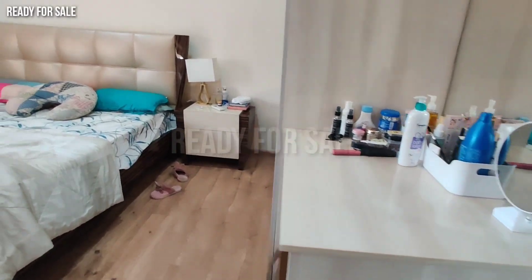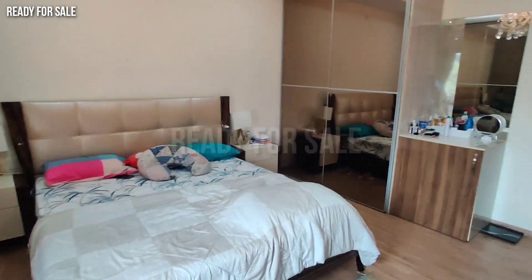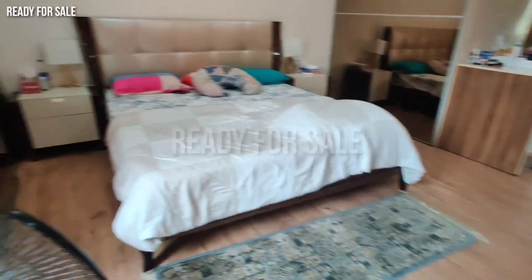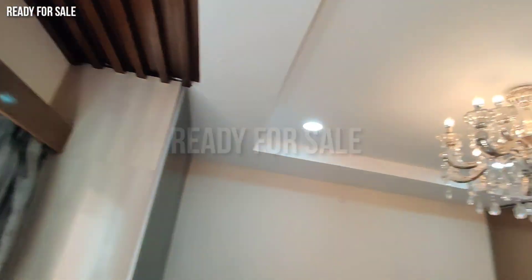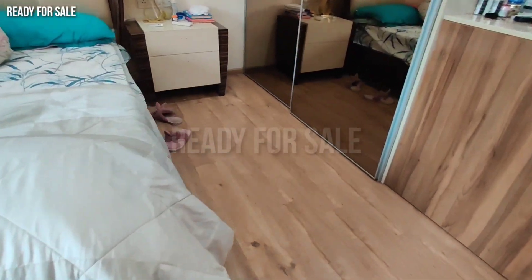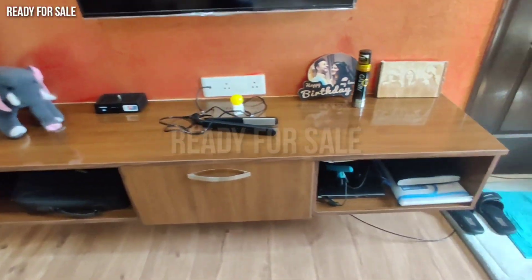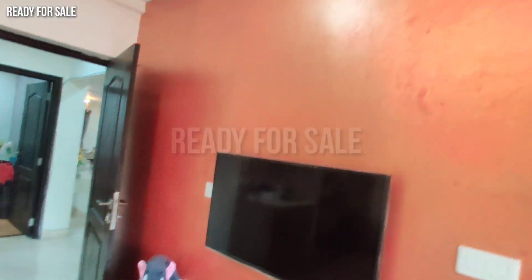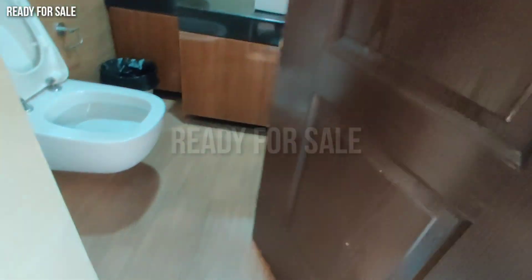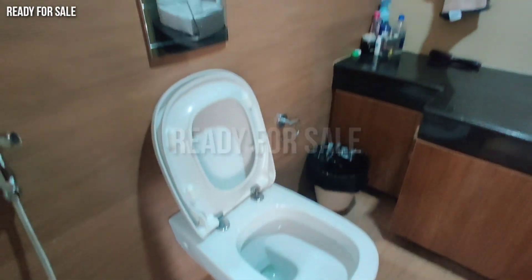Just 2 years old 4BHK flat — ready to move in. The cost is 3 crores 30 lakhs. Rental income is 1 lakh 10 thousand per month. Monthly maintenance is 6,000 including water and gas, with an inbuilt gas connection.